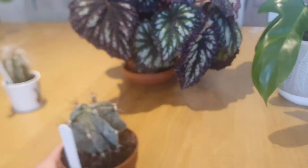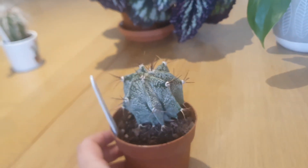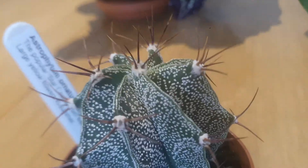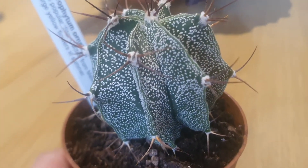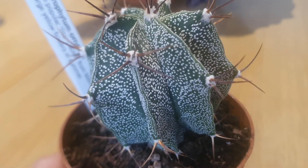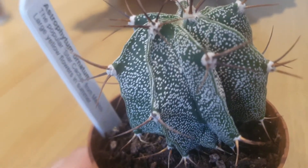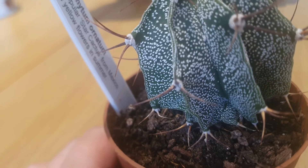Since I love houseplants so much, another hobby of mine is cacti. I love to buy different cacti and of course every cactus has different flowers as well. Look at this cactus — it's absolutely beautiful. The name of this cactus is Astrophytum ornatum.